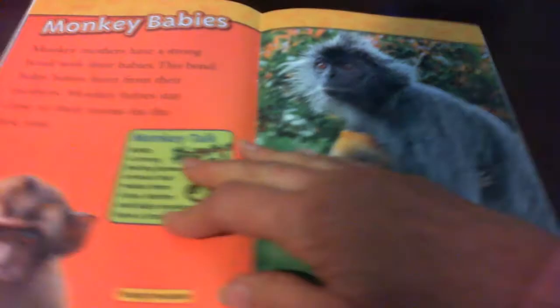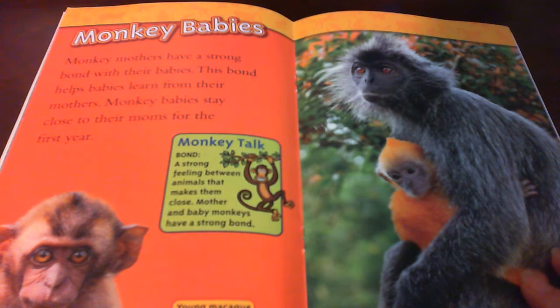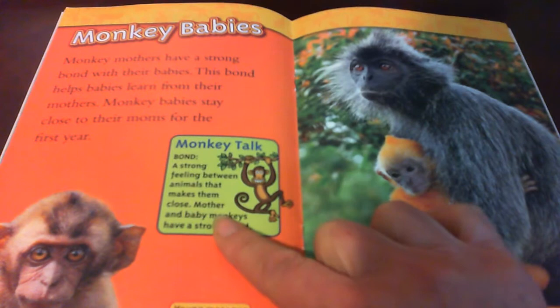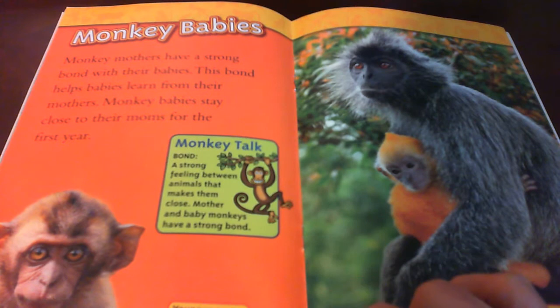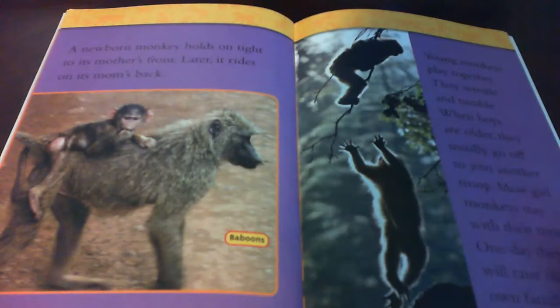Monkey babies. Mother monkeys have a strong bond with their babies. This bond helps monkeys learn from their mothers. Monkey babies stay close to their moms for the first year. Bond: a strong feeling between animals that makes them close. This is a young macaque. This is silvered leaf monkeys. A newborn monkey holds on tight to its mother's front. Later it rides on its mom's back.